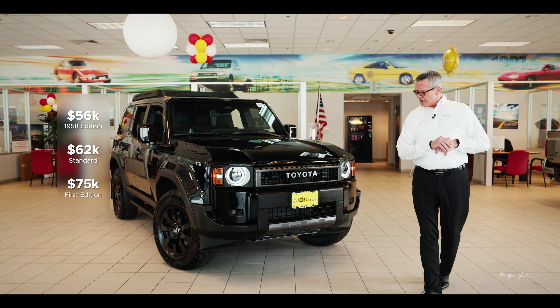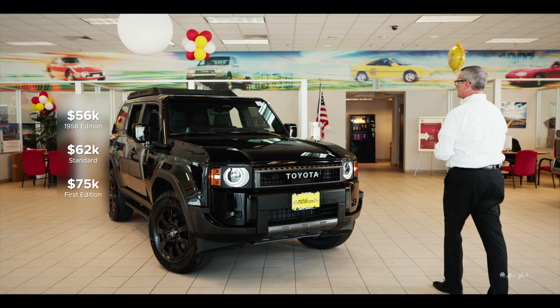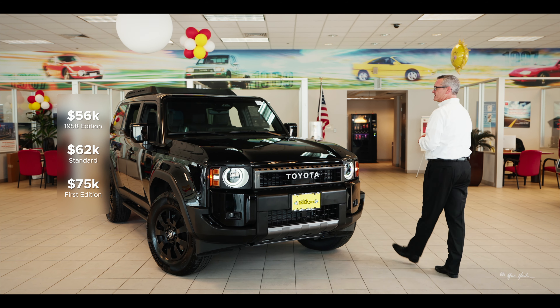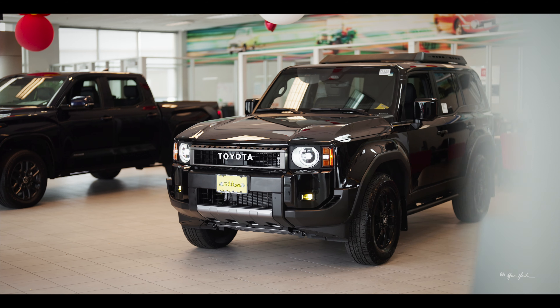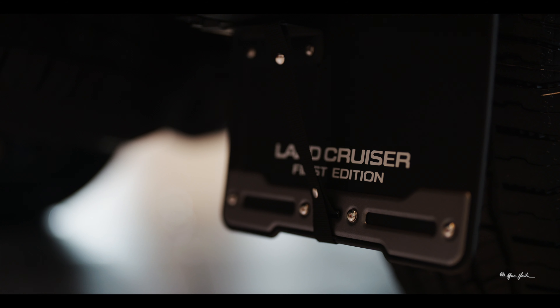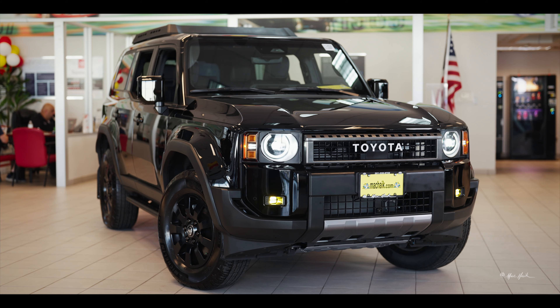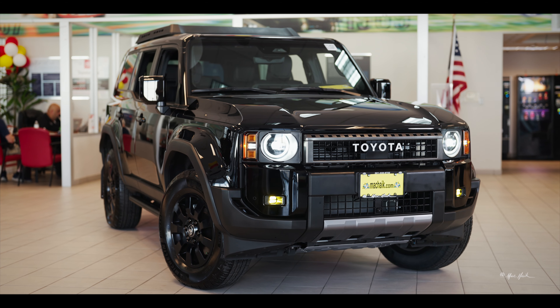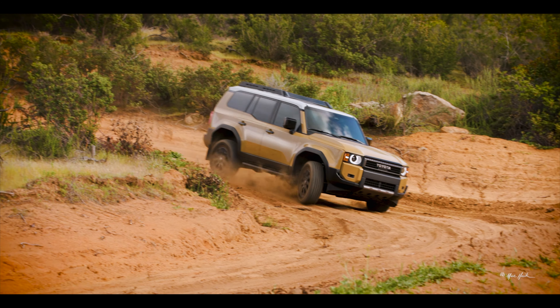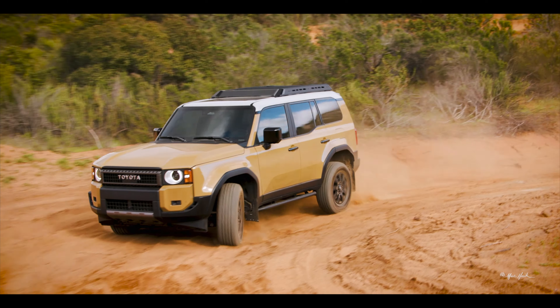We have them starting at $59,000 for the 1958 version, $70,000 for the standard, and $78,000 for what you see here in the first edition. All three editions are quieter, faster, safer, and smoother. 22 city miles per gallon, 27 highway with a combined 23, with all the off-road capabilities of anything out there on the road built on Toyota's new global architecture platform.